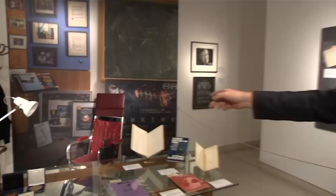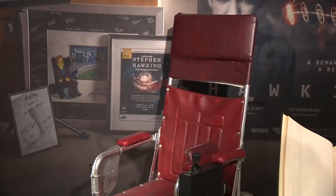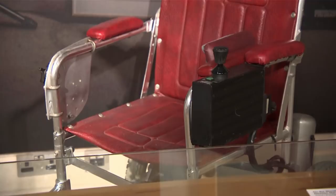One other item I must show you before we go — and you've probably seen it in the background already — it is, of course, the iconic wheelchair, one of Stephen Hawking's iconic wheelchairs. That is up for auction as well. The money raised from that particular sale is going to go to the Motor Neurone Disease Association and the Stephen Hawking Foundation.